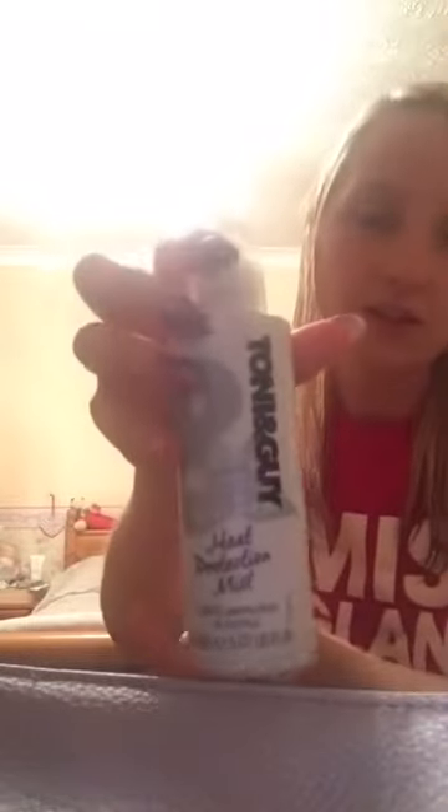Then we're going to use the GHD hairdryer. This is such a brilliant hairdryer - I swear by it, I use it every time I wash my hair. I very rarely leave my hair to dry itself because I get the best styling out of this. Before using it, it's extremely important to use my heat protection spray - this is again Tony and Guy. Just make sure you cover the hair while it's wet and go over it. Make sure you don't miss any bits because you don't want to burn your hair. Smells amazing.